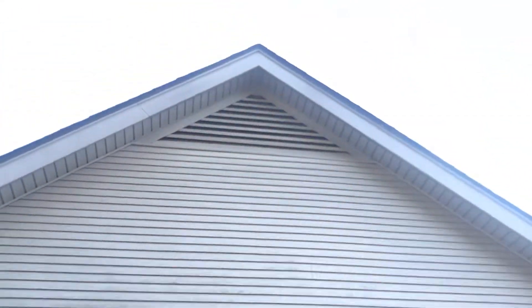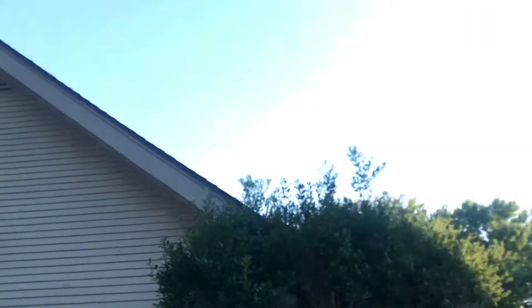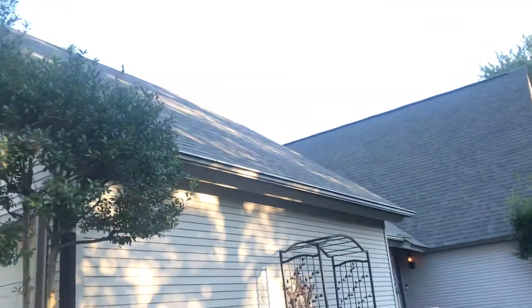Since we've got ridge vents on this ridge, we would close off that gable vent to stop ambient air and create a natural flow. I'll definitely be talking to the customer about adding that in the future.